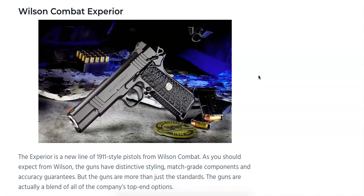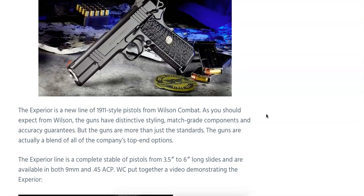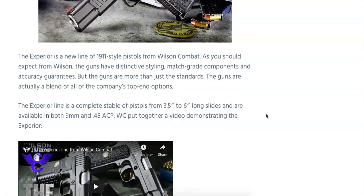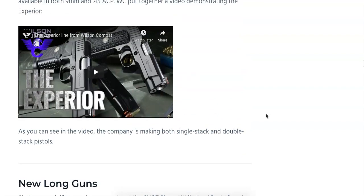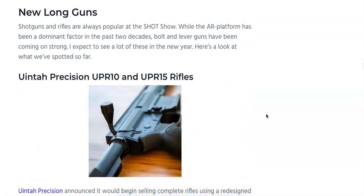The Wilson Combat Xperia is a new line of 1911-style pistols from Wilson Combat, featuring distinctive styling, match-grade components, and accuracy guarantees right out of the box. The guns are a blend of the company's top-end options. The Xperia line will have slides ranging from 3.5 to 6 inches and are available in both 9mm and .45 ACP. There's a video in the article you can check out. No official MSRP yet, but we're guessing somewhere around $2,500 to $3,000.